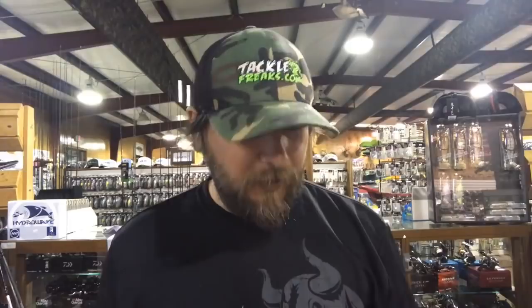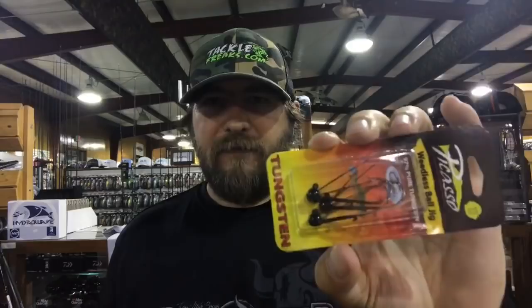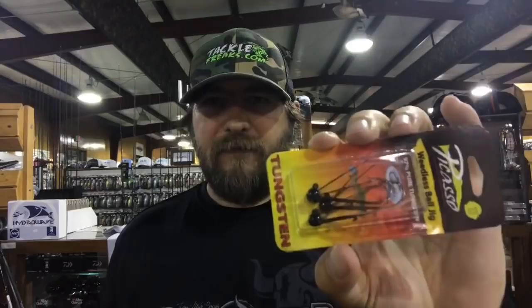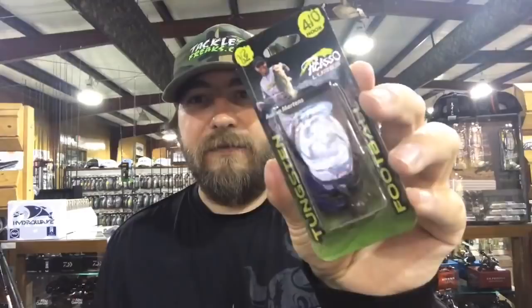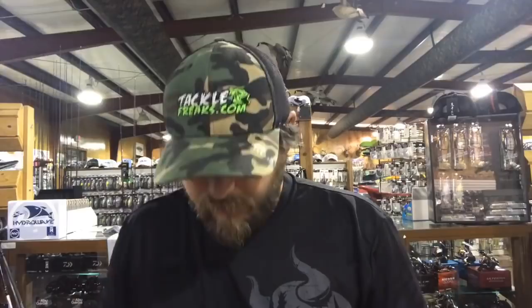From Picasso, the Tungsten Ball Head is really popular — great for your ned rigs, but I really like it for throwing the KiTec 2.8 and 3.3. I've got these weightless jigs in an eighth and three-sixteenths; really low on quarters. Speaking of Picasso, something I really like that I'm glad we have a big stock of is the Picasso Tungsten Football Jig. A lot of guys aren't familiar with tungsten jigs — I wasn't until about two years ago. I got to throw a little KiTec jig and it's a great jig.